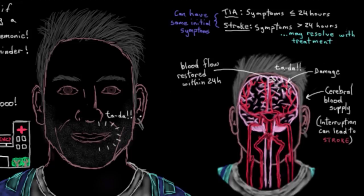So there's a quick way to assess if someone might be having a stroke: the FAST assessment. And just as a reminder, if you do notice these symptoms, the person needs to be taken to a hospital right away.